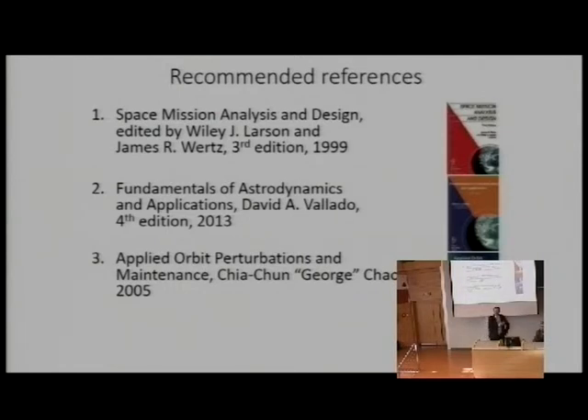For the final slide, I highly recommend reading three books. The first is not just about satellites but covers mission design and addresses every aspect including debris, radio frequency, orbit design, and more — it is an excellent book. The further two are for those who want to learn more about astrodynamics and perform more precise calculations. Thank you very much.